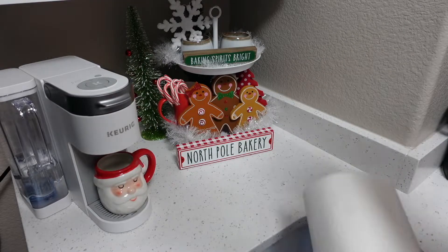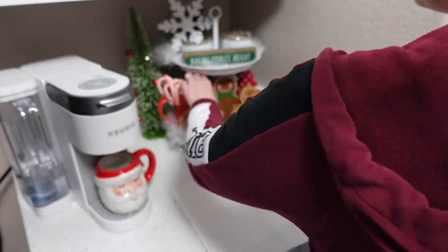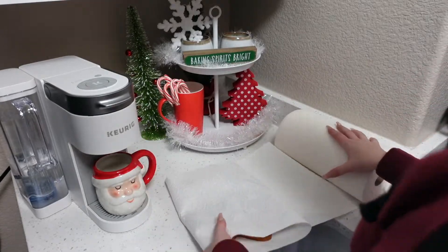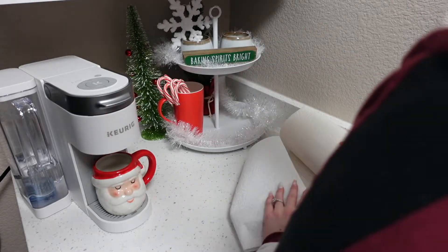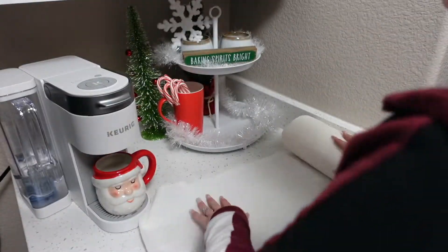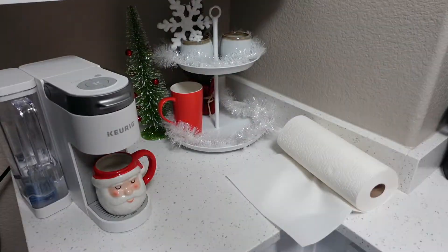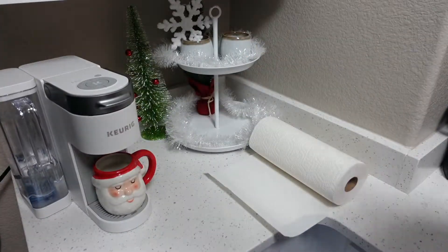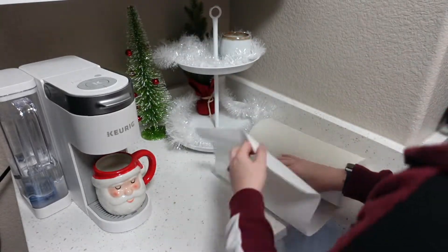Next I'm gonna take down the hot chocolate nook — or hot chocolate bar, whatever you want to call it, I've heard it called different things. This is another one I'm gonna leave blank because I'm not sure if I want to throw Valentine's Day onto this or not. If I don't, I'll put my year-round decor back on it, but I might do that off camera. If you want to just encourage me to throw Valentine's Day all over my house, let me know in the comments — I'm here for it!